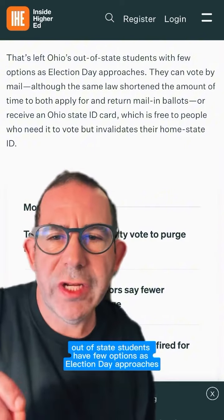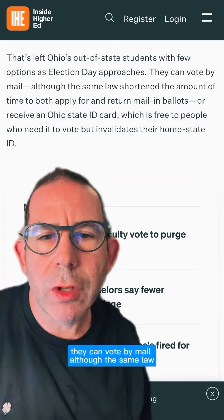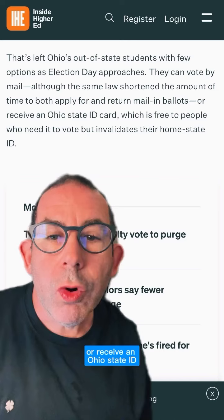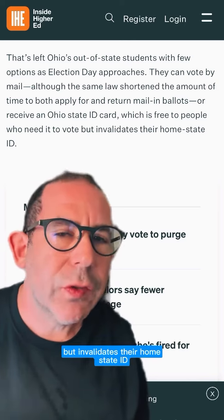For example, in Ohio, out-of-state students have few options as election day approaches. They can vote by mail, although the same law shortened the amount of time to both apply for and return mail-in ballots, or receive an Ohio State ID, which is free to people who need to vote but invalidates their home state ID.